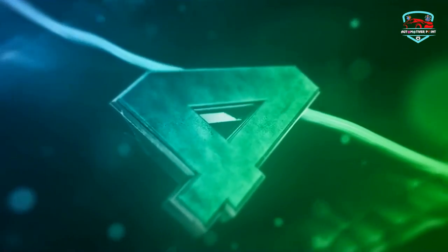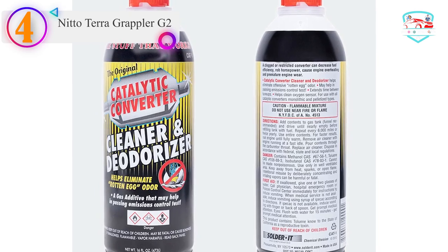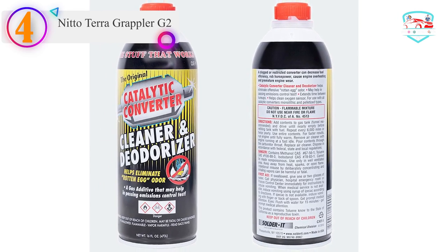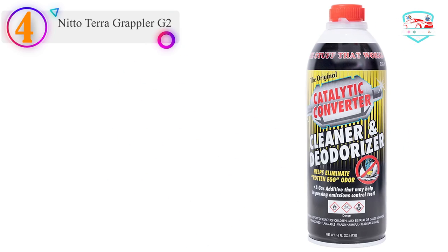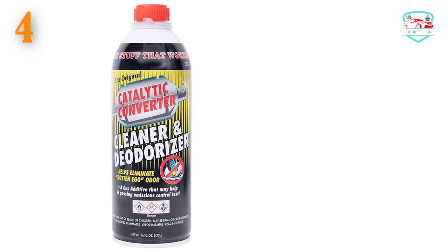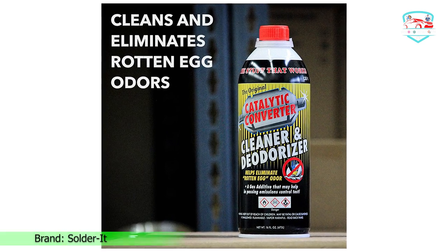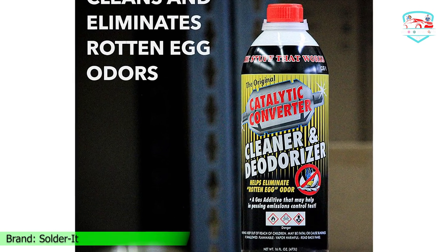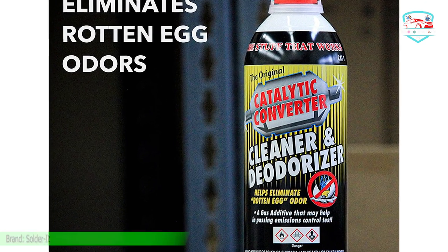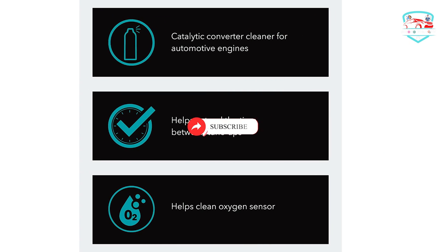Number 4 on our list is the Solveit Catalytic Converter Cleaner. Solveit is guaranteed to help your engine operate better, produce fewer harmful gases, and pass an emissions test. The 16-ounce cleaner is designed to do more than just clean — its deodorizing properties allow it to eliminate the rotten egg smell associated with toxic vapors.